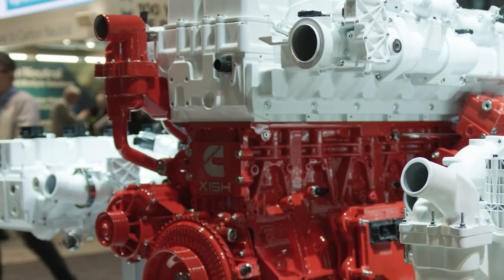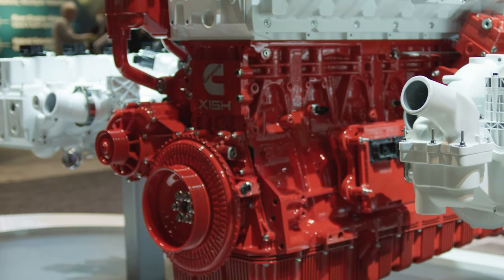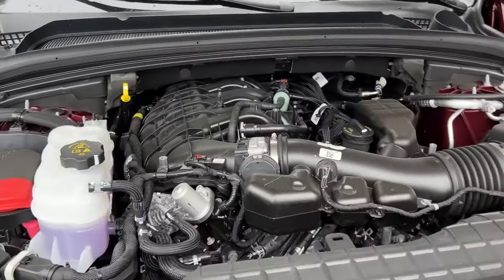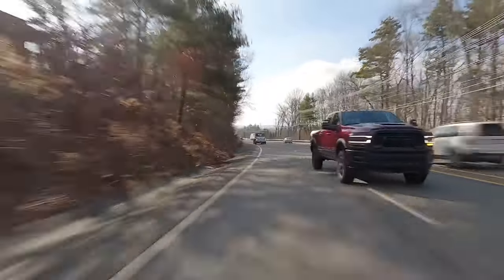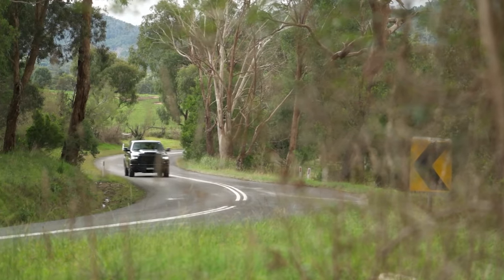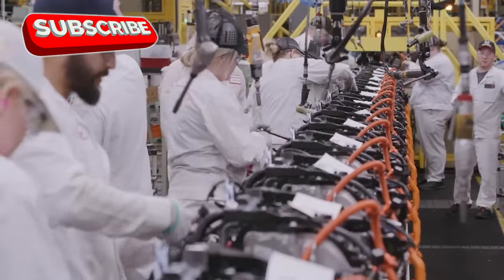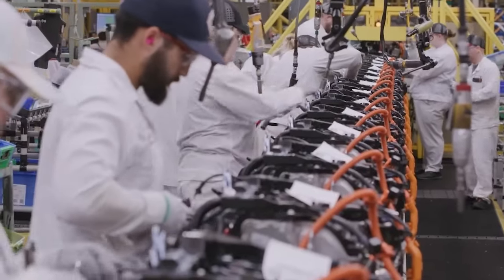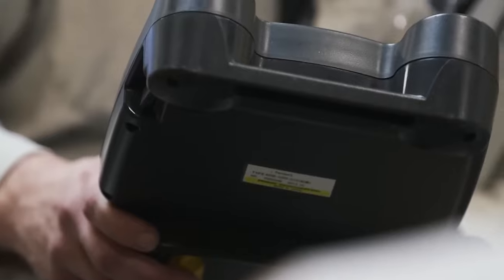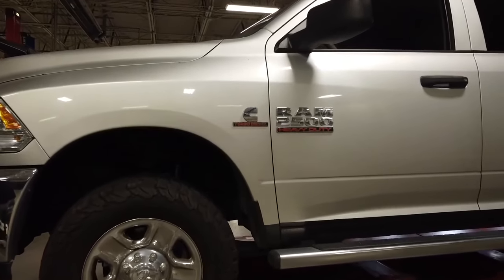The Cummins 6.7-liter petrol engine is about to revolutionize the heavy-duty truck scene, promising a major performance boost over the aging Hemi V8. Cummins is also ready to introduce game-changing technology that will put RAM heavy-duty trucks in the pole position as diesel's days come to an end. Key details have been teased, but crucial information like release date and pricing remains under wraps. The 6.7-liter gas unit is already under development and could debut on the RAM 2500 and 3500 trucks as early as 2025, though it will cost significantly more than the current Hemi setup, likely aligning with or exceeding the cost of the current Cummins diesel option.